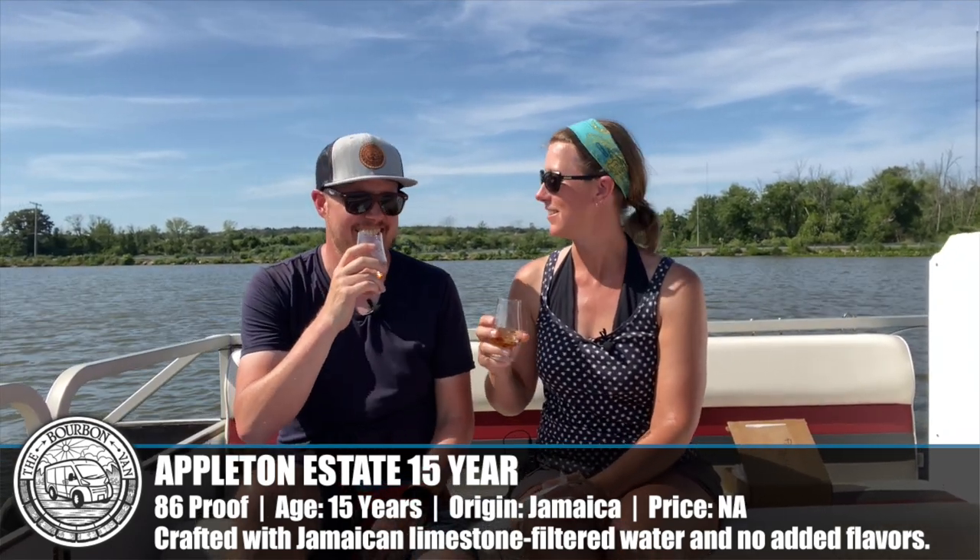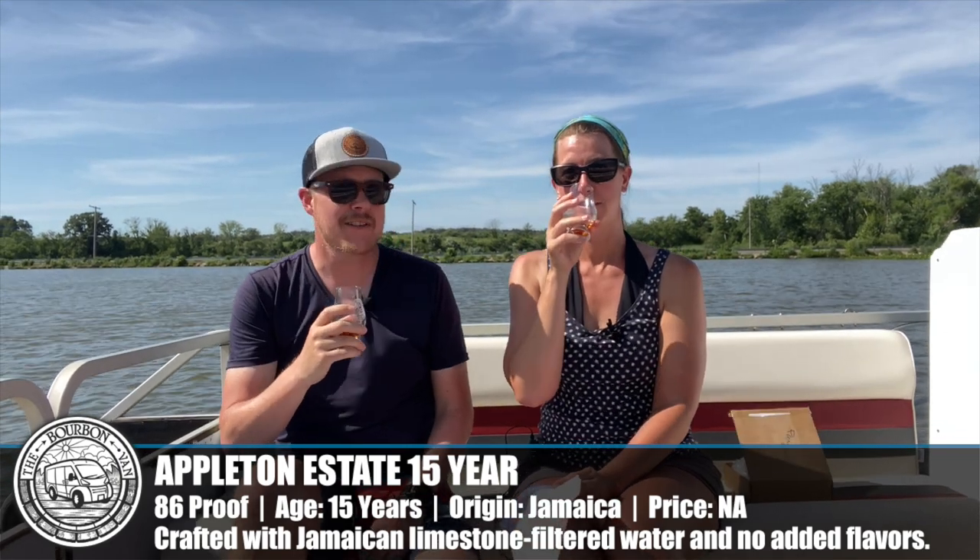Next: Appleton Estate 15-year, 86 proof. We're going low proof to high proof — why burn out your taste buds when you can enjoy something comfortably? I remember the last time we did this we had a different version of Appleton Estate and it was funky but really tasty. It smells funky.